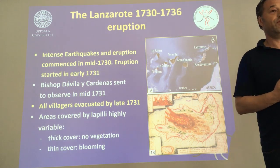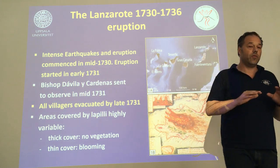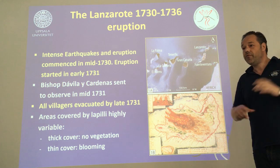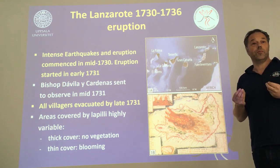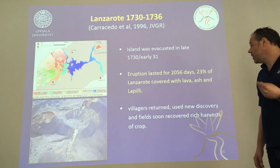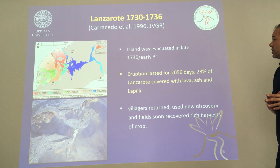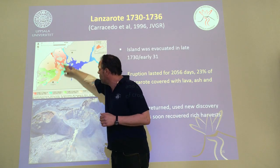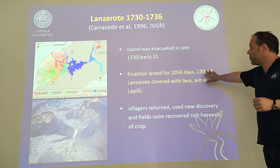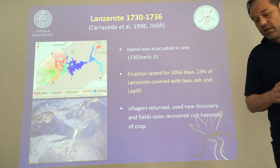The bishop stayed a little longer and made one fundamental observation: where there were loads of lapilli and ash covering fields, the vegetation dies. However, where there was a thin cover of lapilli — just a few centimetres — the fields were blooming. He realized this was really useful beyond the problem of the eruption itself. In his recommendations after the eruption he encouraged the villagers, when they returned, to use this observation for agriculture. The eruption took six years before it ended and destroyed some 20 to 25 percent of the island's surface, but when the villagers returned they were instructed to use this idea.